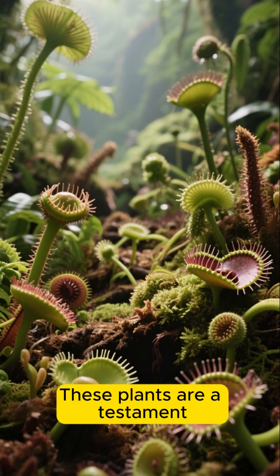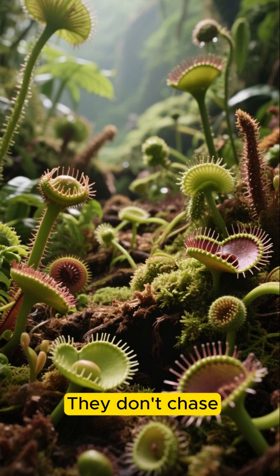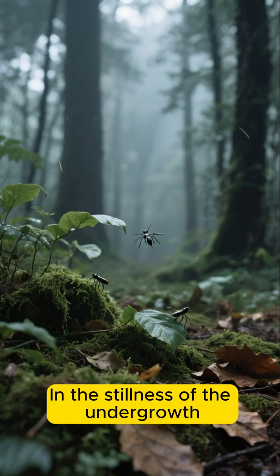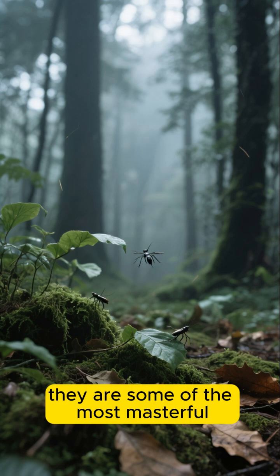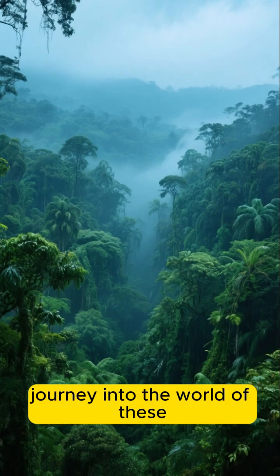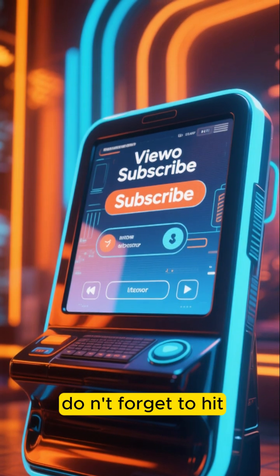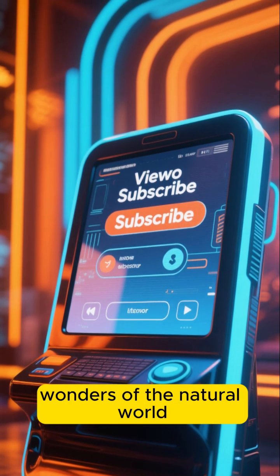These plants are a testament to the incredible adaptability of life. They don't roar. They don't chase. They simply exist, perfectly designed for their environment and the stillness of the undergrowth. Where life and death dance in silence, they are some of the most masterful hunters on the planet. Thanks for joining us on this journey into the world of these amazing botanical predators. If you found this as fascinating as we did, don't forget to hit the like button and subscribe for more deep dives into the wonders of the natural world.